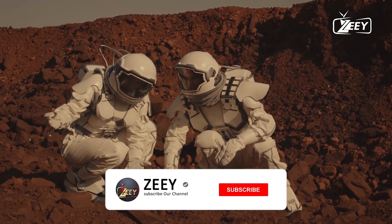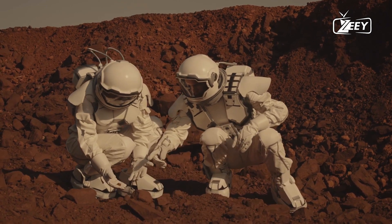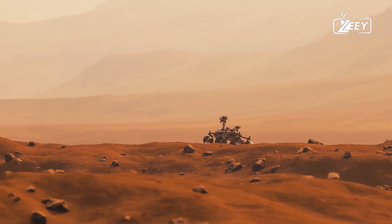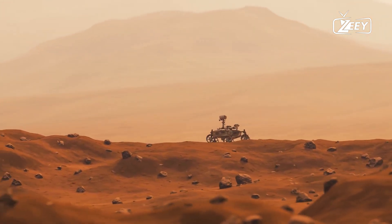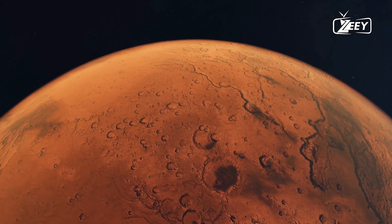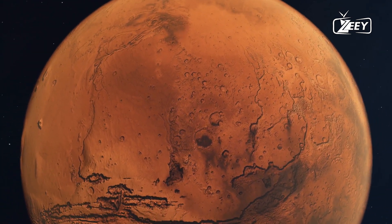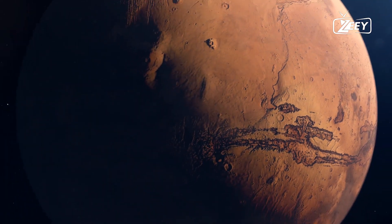NASA's photos reveal a diverse and dynamic Martian landscape, characterized by vast deserts, rugged mountains, and deep canyons. Each terrain presents its own challenges and opportunities for exploration. The rugged terrain of Mars offers clues about its geological history and the potential for discovering valuable resources such as water ice and minerals. Moreover, the varied landscapes provide stunning vistas that inspire wonder and curiosity, driving scientists to explore every corner of the red planet in search of answers to its mysteries.